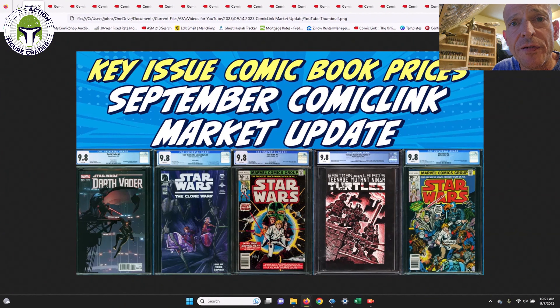What's up YouTube, it's the Action Figure Grader coming back with another update. This is a key issue comic book market update from Comic Link. I didn't get my act together to do a Part 2 for the August sales, but I did decide to put together a video for the September Comic Link auctions that just ended.